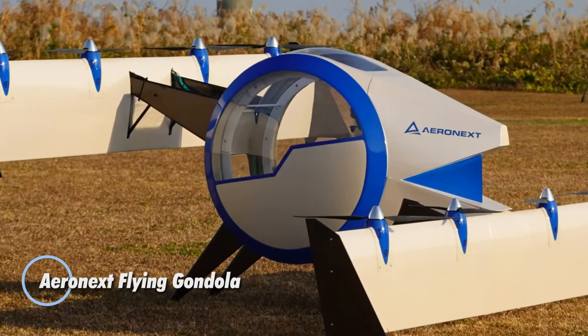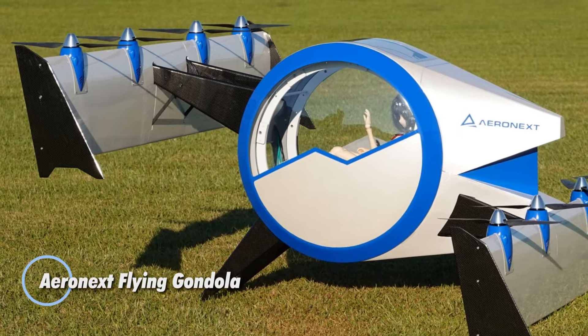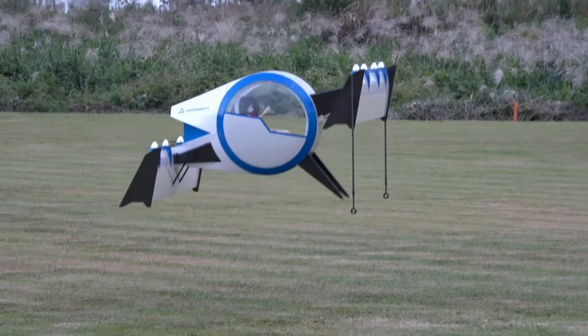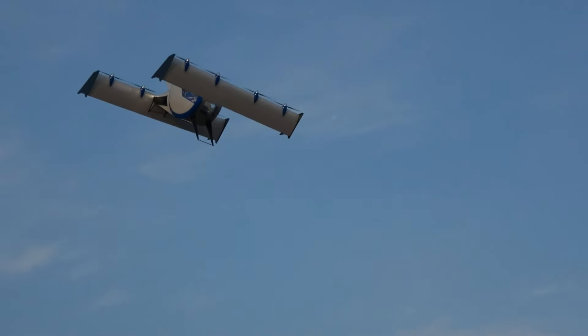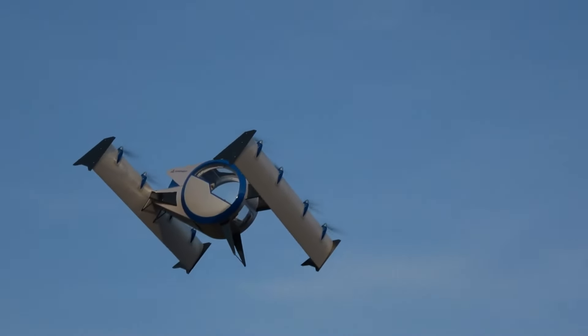The Aeronext Flying Gondola, developed by Japanese drone startup Aeronext, showcases an exciting vision for the future of personal air mobility. Though still a concept rather than a consumer-ready product, it provides a fascinating glimpse into what aerial transportation could look like in the coming years.